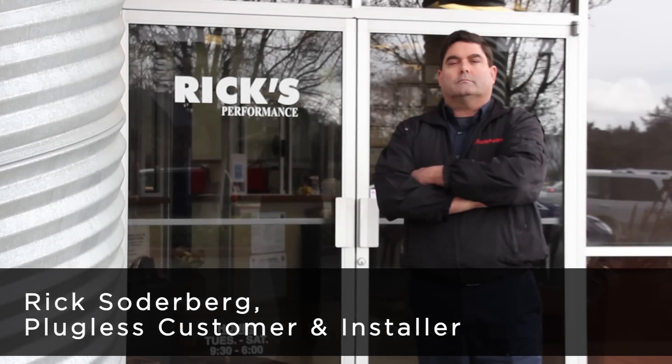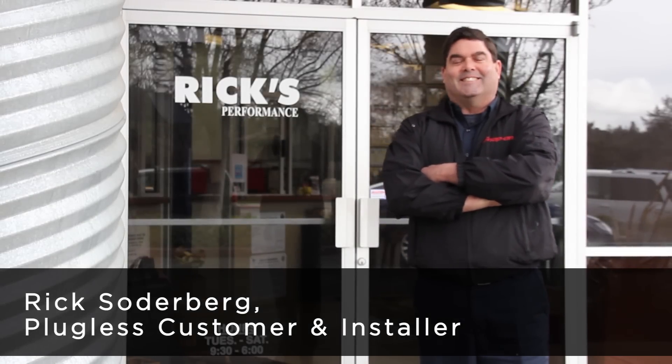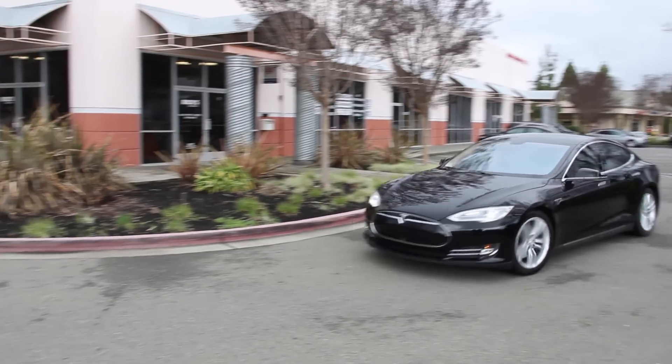Hi, my name is Rick Soderberg. I'm the owner of Rick's Performance here in Pleasanton, California. I ordered my Tesla in March of 2013 and it was delivered in the middle of May, approximately two months later.